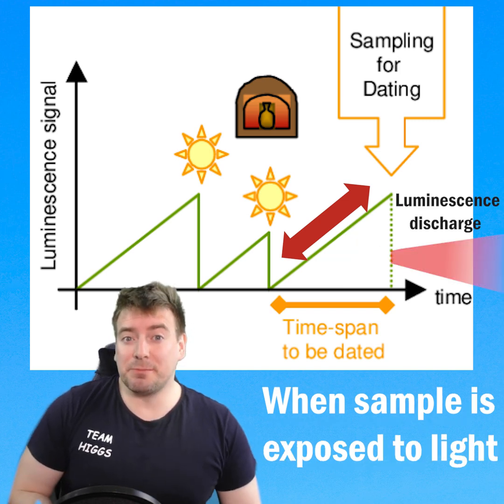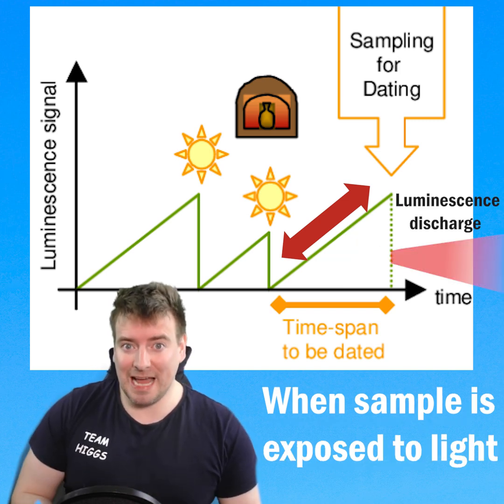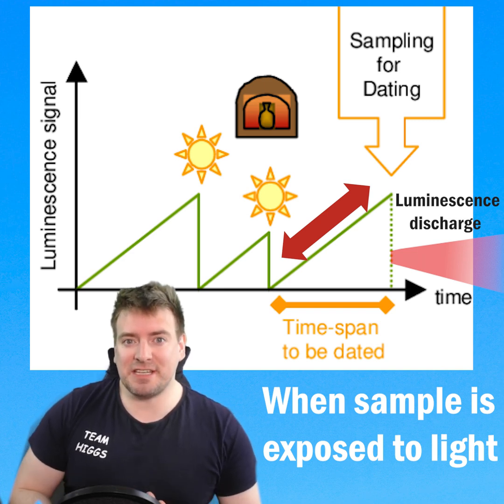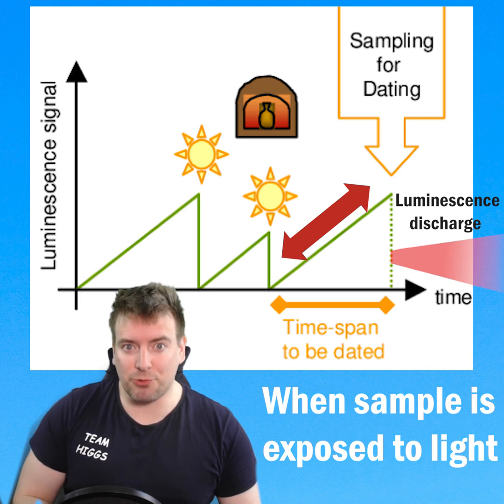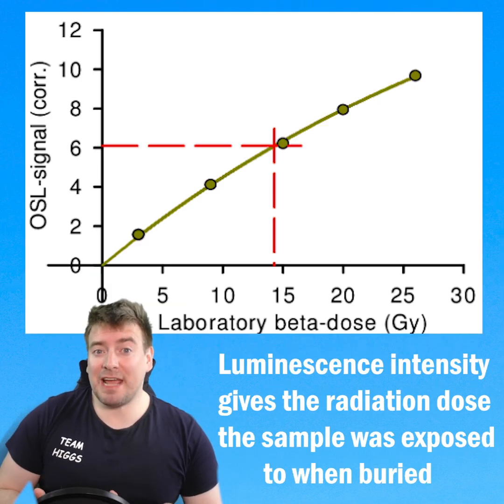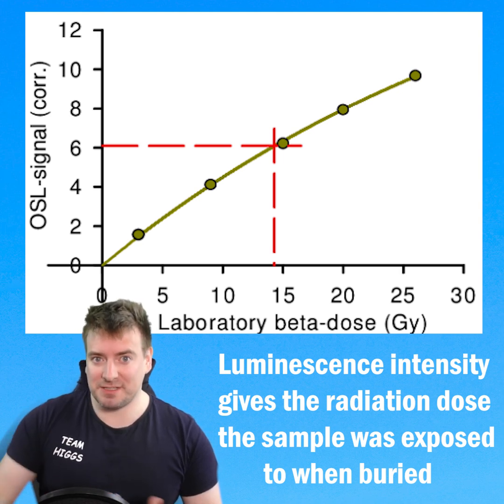Digging up these mineral grains and exposing them to light in a lab causes luminescence as the energy is released. The intensity of this luminescence tells scientists how much charge has been built up in the grain, and by calibration against laboratory samples, how much background radiation that grain must have been exposed to since it was last exposed to daylight.